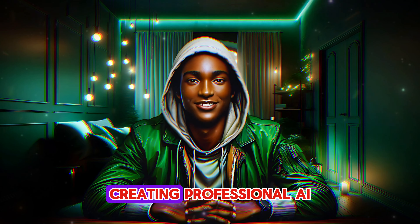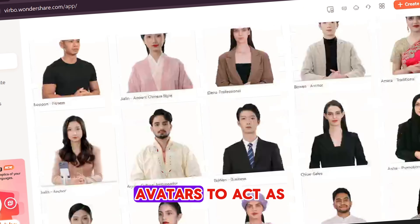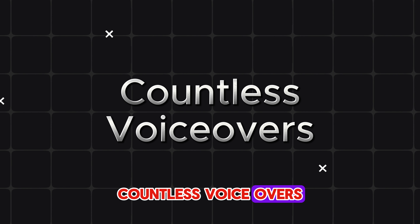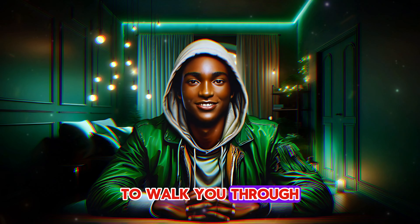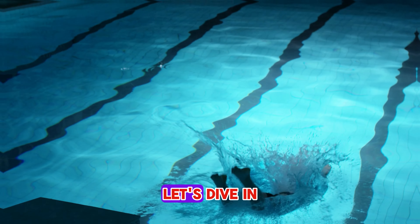With Wondershare Verbo, creating professional AI-powered videos has never been easier. Verbo lets you choose from a huge selection of AI avatars to act as the face of your videos, with over 300 outfit options, countless voiceovers, and support for multiple languages. And that's just the beginning. Today, I'm going to walk you through all the essential features of Wondershare Verbo, so you can start creating stunning videos with AI. Let's dive in.